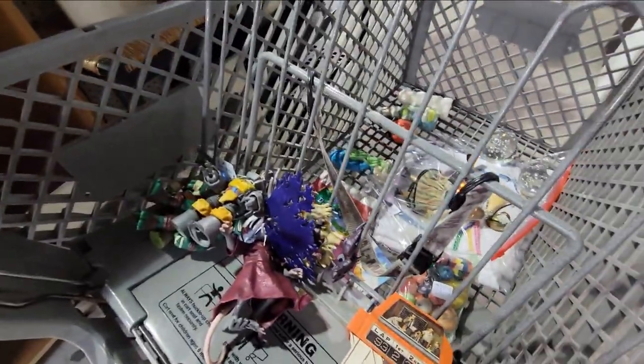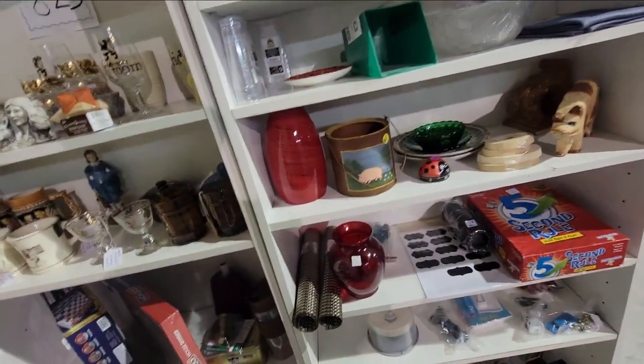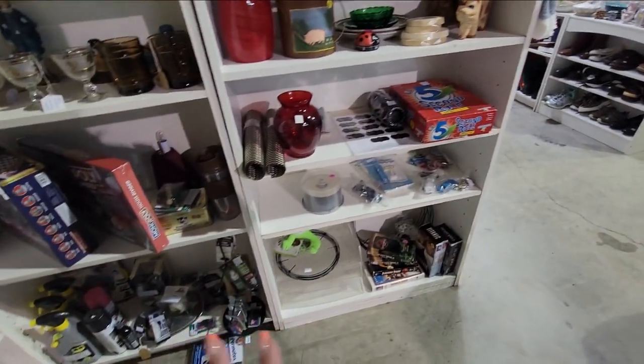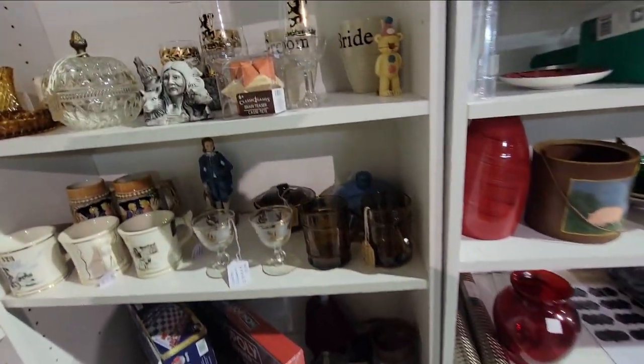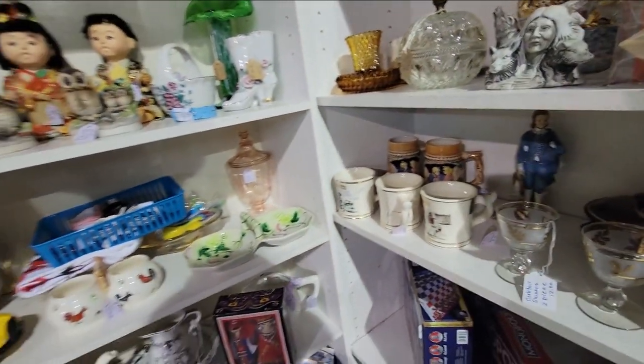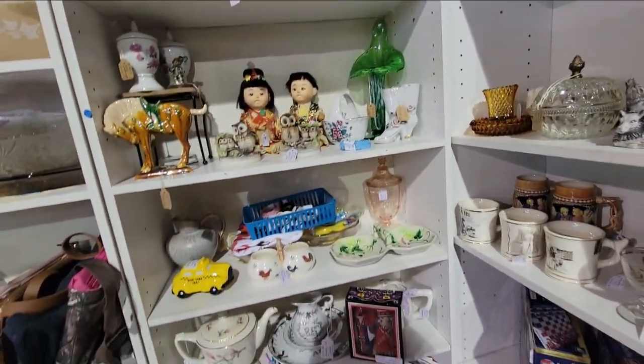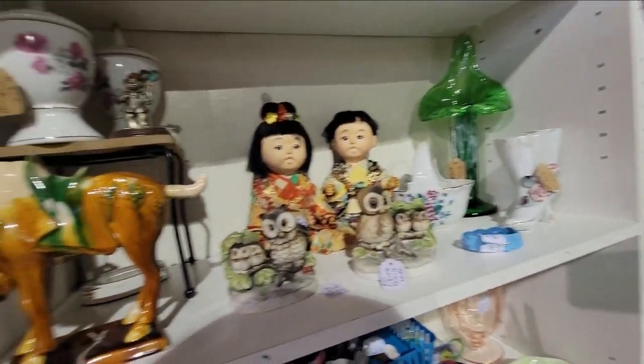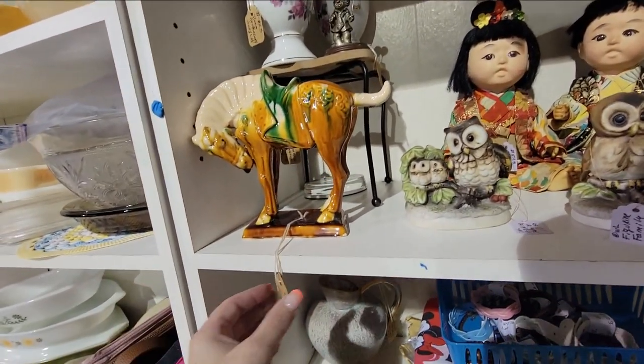We did get some Teenage Mutant Ninja Turtles and stuff as well from another booth. But this is the great thing about these flea markets — there's a very much of variety. And it gives you a chance to really kind of look and find some treasures. I always, typically always, find things when I come into flea markets like this. You just got to look.